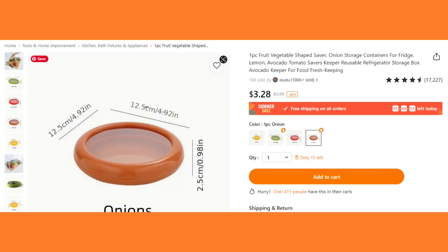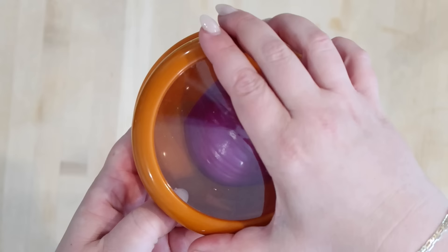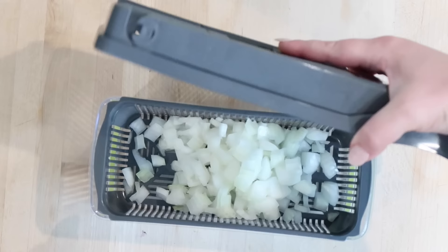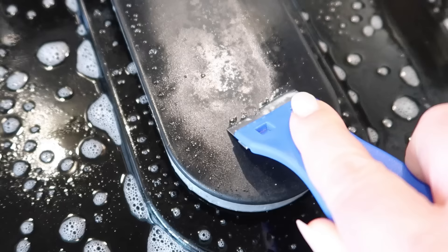This onion keeper is also super fun — they have several different kinds. There's an avocado keeper, which I have one of as well, only $3.28. Basically you just twist it apart, put your onion piece in there, and seal it. It keeps all of the onion odor out of your fridge when you're storing additional onions. Don't forget to grab your $100 coupon bundle on Temu through the link below in my description box — download the Temu app and see what awesome products you can grab for your kitchen today.